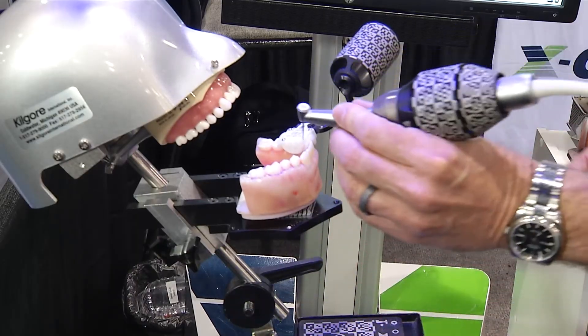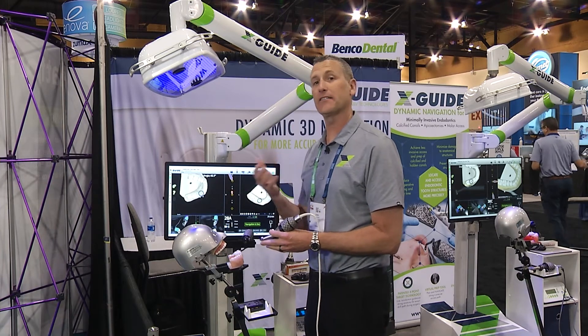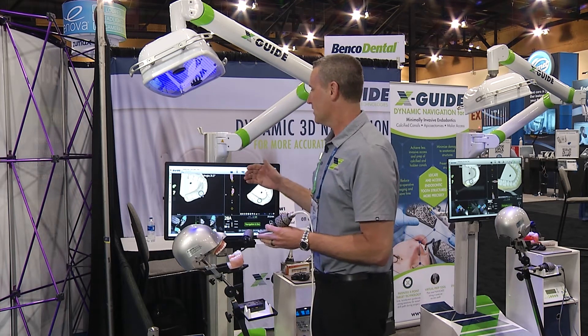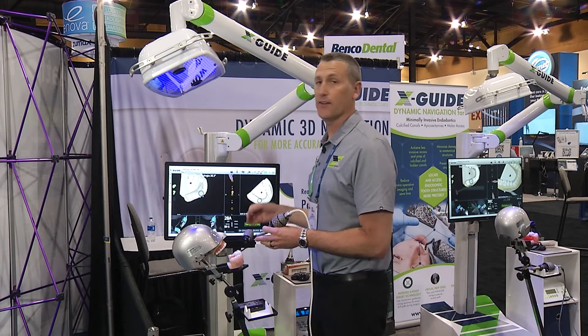In our planning software you plan the correct access location and you're diagnosing or finding the calcified canal and/or molar access through your calcified pulp chamber. After a couple minutes of calibrations you're ready to perform your minimally invasive surgery.